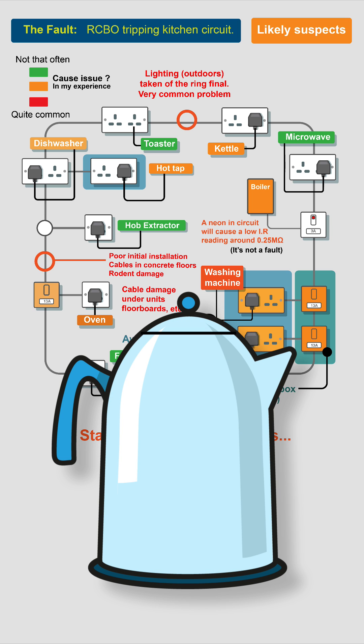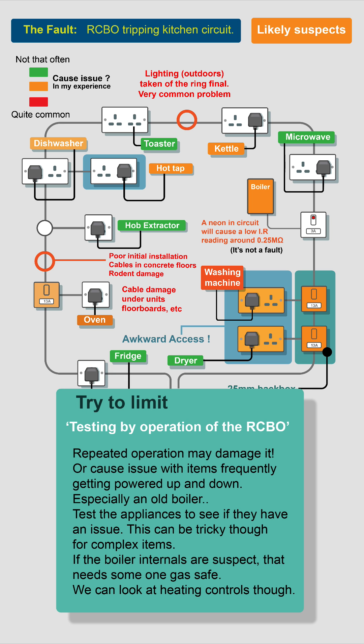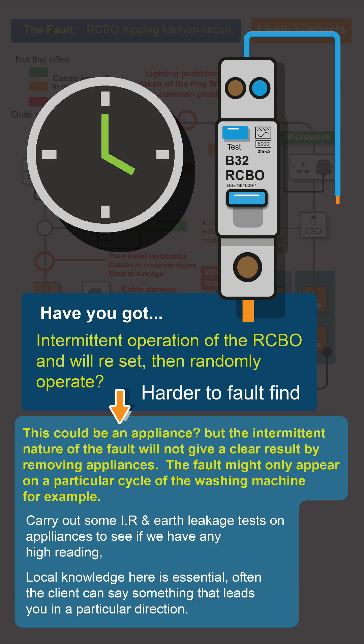With everything plugged back in and powered up, see if the RCBO holds — you might just need a new kettle. But try to limit testing by repeated operation of the RCBO, as repeated operation may damage it or cause issues with items frequently getting powered up or down, especially an old boiler.